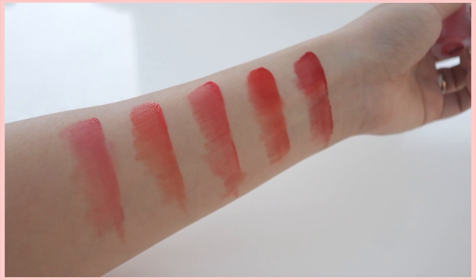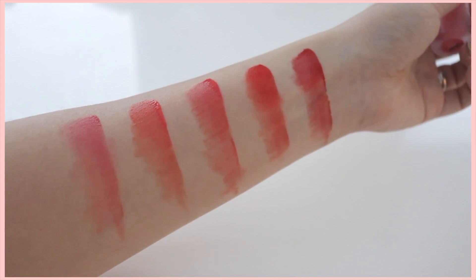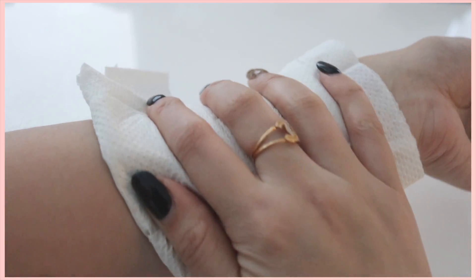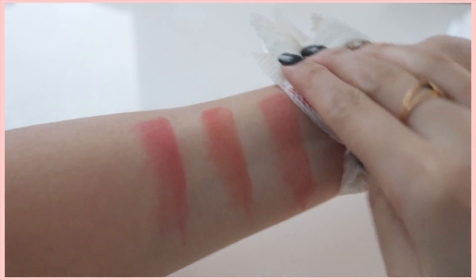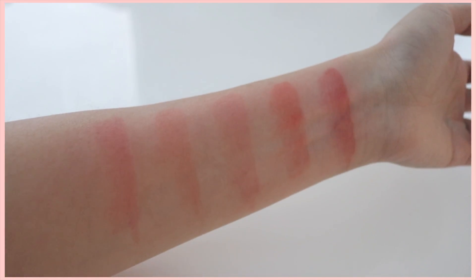So overall, these are all the colors. Out of all the 5, only number 6 and number 10 stained. The rest don't stain as much, but I will be showing you guys a demo of how it looks. Obviously the longer you wear it, the more stain it will get. I'm currently still having a little bit of stain from number 10 on my lips while doing this voiceover. So definitely be very careful when applying this, but 7 to 9 don't really stain as much.